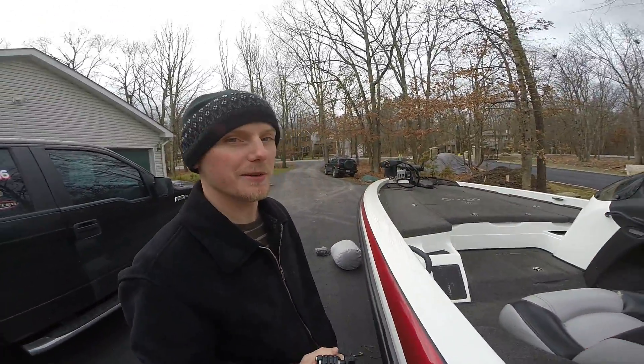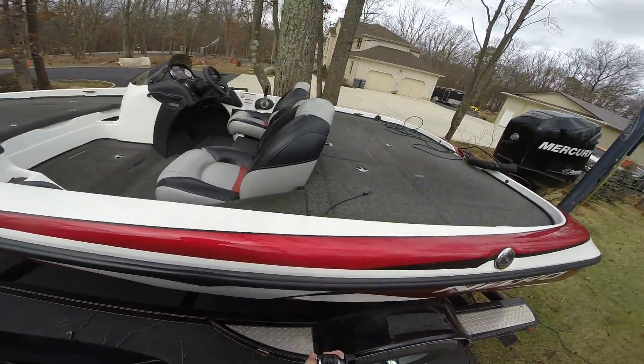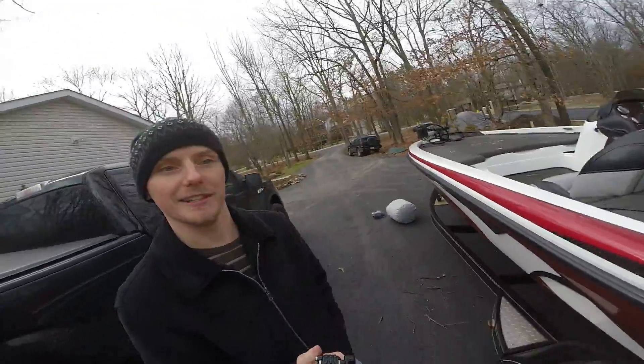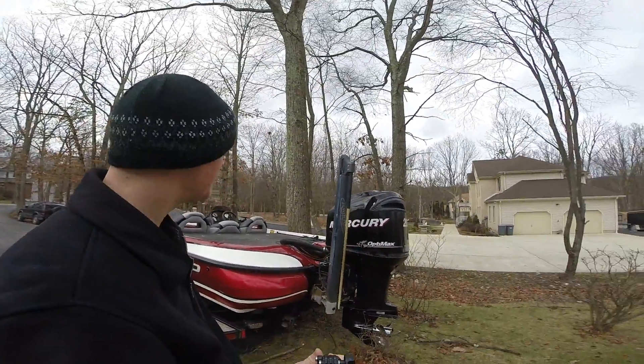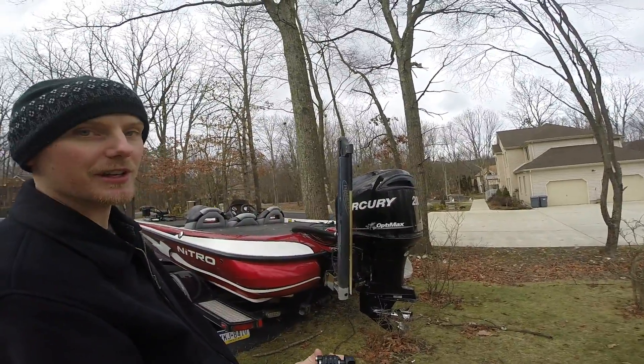Clean as a whistle. By the way, my friend is a little bit crazy — I'll be keeping it this clean. One power pole for now, we're gonna be getting a second one here in hopefully a couple of weeks.